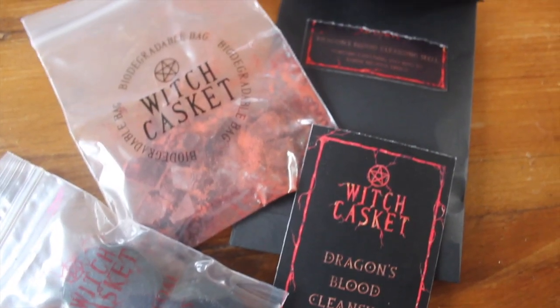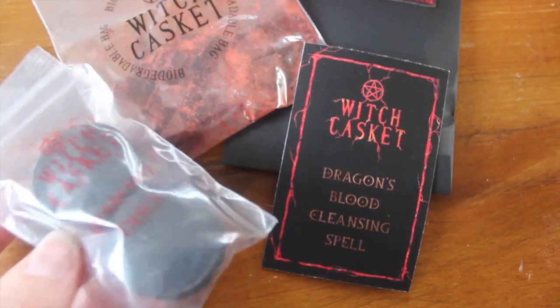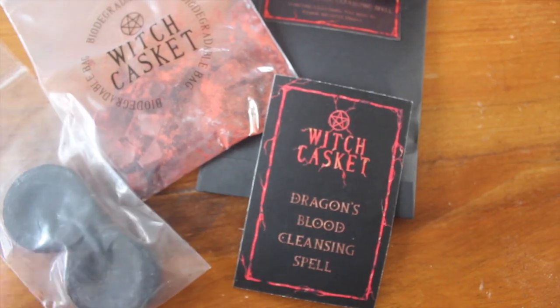Oh, we've got a charcoal burner — this is exciting! We've literally got a little bag of dragon's blood resin and charcoal discs. You light the charcoal and when it's burning enough you just drop a bit of incense onto it. It says: 'Charcoal discs are used to burn herbs, resin, and incense powder — light the disc and when it starts to spark, pop a little bit of the dragon's blood resin in.' They've also given you an affirmation. I've never worked with dragon's blood resin before, but it smells really good!